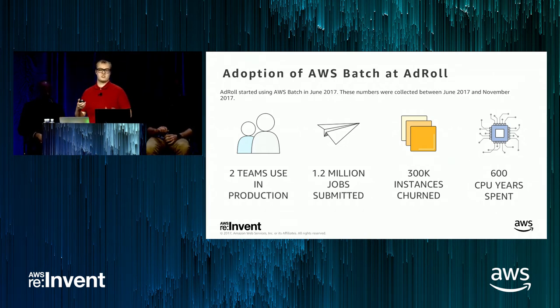One of the teams is the attribution team, which I'm part of. The attribution team's responsibility at AdRoll is to look at — AdRoll is an advertising company, we show display advertising on the internet. We code through previous days of all the data and come up with numbers like how well an advertising campaign performed, and put them on a dashboard for the customer to see. So far, we've submitted 1.2 million jobs. As of today, we submit around 5,000 jobs per day. We've churned about 300,000 instances so far, meaning one instance on average runs about four jobs in our use. We estimate we've spent 600 CPU years on AWS Batch.